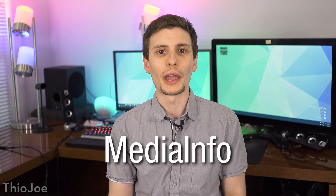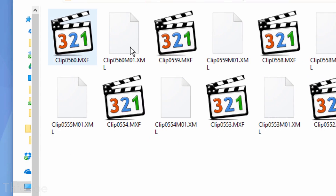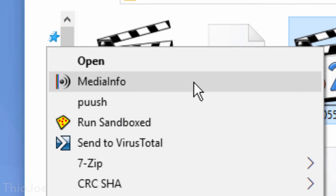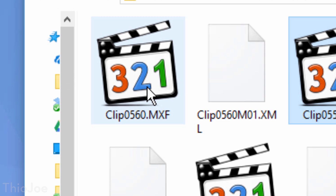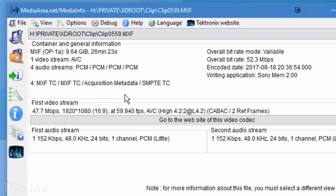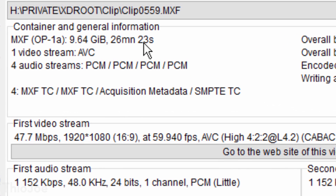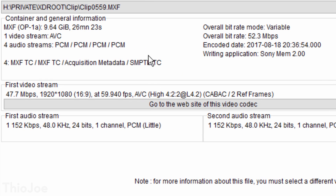Number 8, this is a really simple program called Media Info. It shows you all sorts of info about media files, particularly audio and video. For example, you can right-click a video file, hit Media Info, and it will bring up a window with all sorts of stats about that file — the bit rate of the video, what kinds of video codecs it uses, what audio streams it has, the resolution, the frame rate, even what chroma subsampling it uses, for those of you who know what that is.